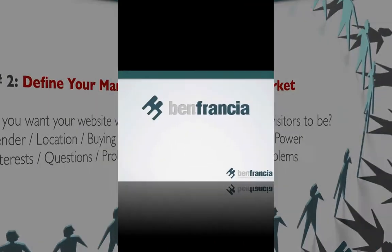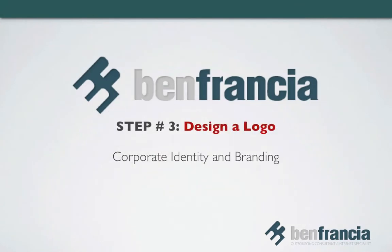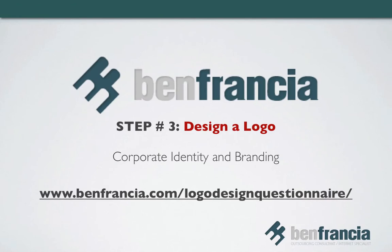Step number three: design your logo. Your logo or corporate branding should reflect your preferred image and identity. If you don't have a logo yet, you can hire a designer online to create one for as low as $150. To help you have a smooth logo design project, you can download my logo design questionnaire from www.benfrancha.com/logo-design-questionnaire. Just fill in the blanks and hand over the answered questionnaire to your chosen logo designer to simplify the process.